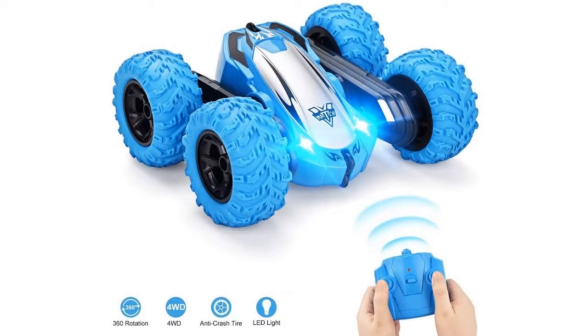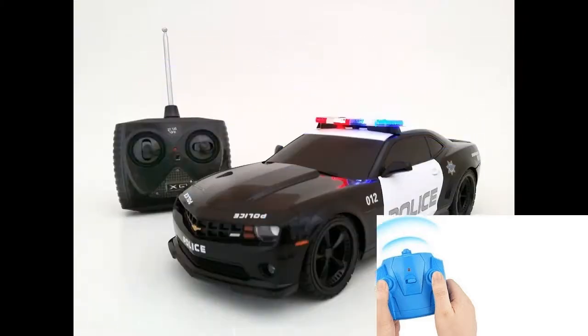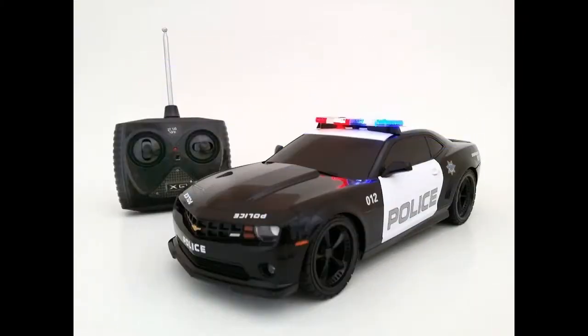The easiest kids' RC cars and trucks can simply go back and forth, while racing autos and buggies for older youth can perform challenging maneuvers. It is important to take into account the characteristics of players of different ages.